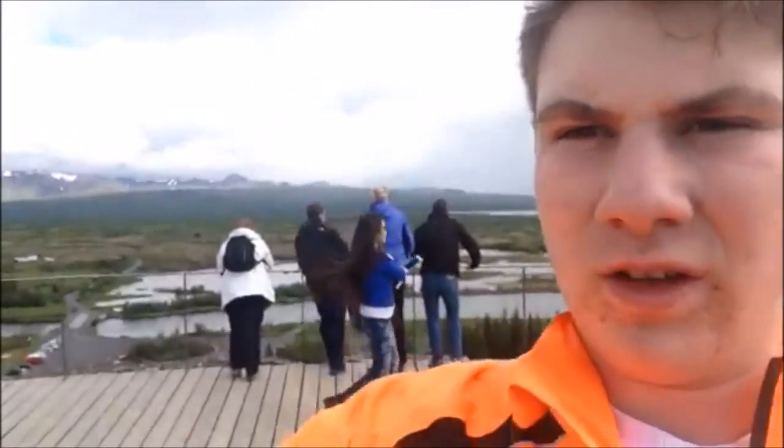So we have crossed a continent — basically we are now on the North American plate and behind me over there is the Eurasian plate, which is made up of Europe and Asia's plate. This is obviously the North American plate, so we've basically crossed over to another continent in a two-minute space of time, which is pretty amazing.